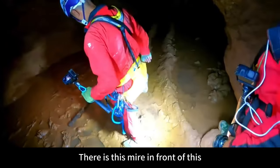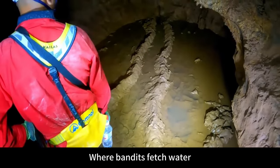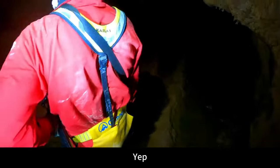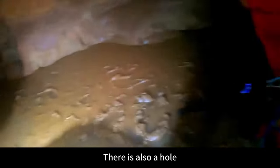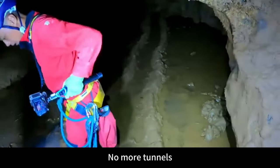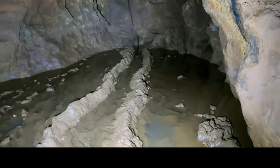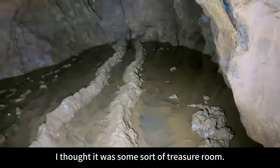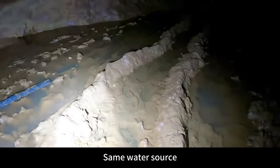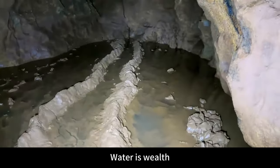There is a mire in front. Is this an ancient water channel — where bandits fetched water? There is also a hole, but no more tunnels. Take a look at how big it is here — it's a blind hole, just a place to get water. I thought it was some sort of treasure room. Same water source. Water is treasure — water is wealth.